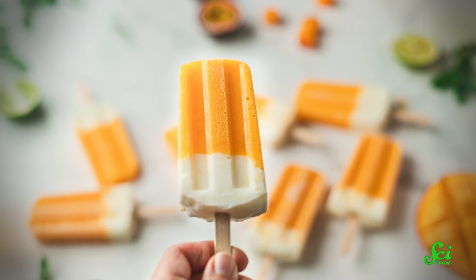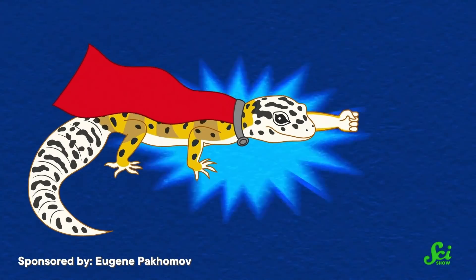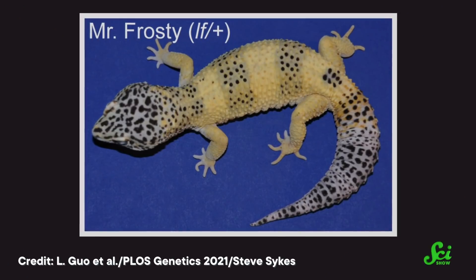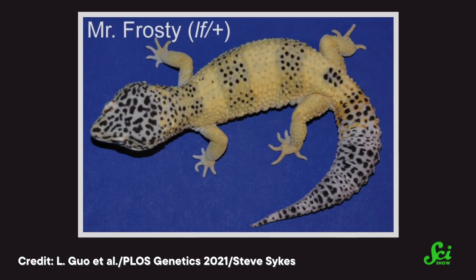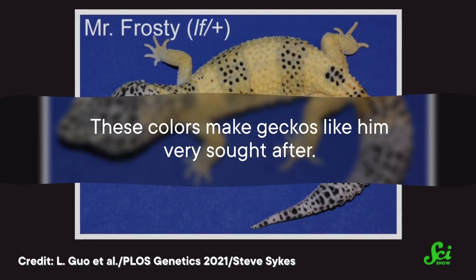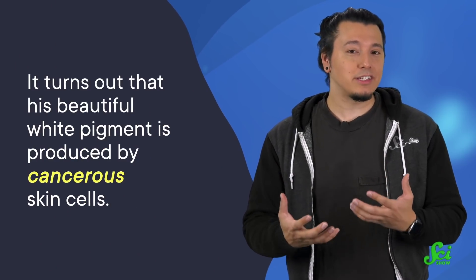Mr. Frosty sounds like a frozen summer treat, but it's also the name of a cancer-fighting gecko — and some people would say that's even cooler. He got his name because of his white and yellow coloring, a special pattern known as lemon frost that is encoded in his genes. These colors make geckos like him very sought-after, but it turns out that his beautiful white pigment is produced by cancerous skin cells.